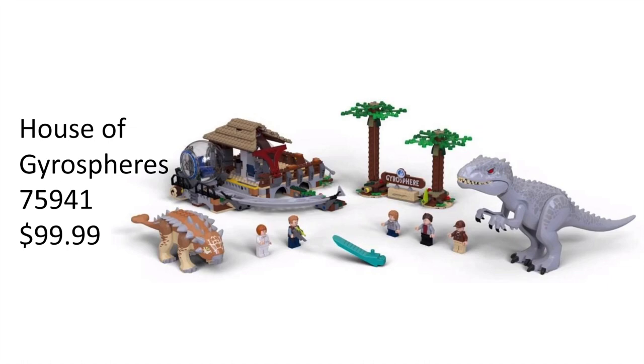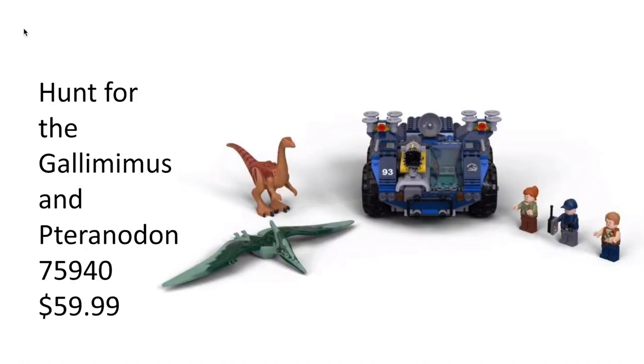Moving on to the next set, we have the Hunt for the Gallimimus and Pteranodon. This is set 75940 and will retail for $59.99. This set includes Owen, Claire, and the park employee, along with the two dinosaurs: the Gallimimus and a Pteranodon.